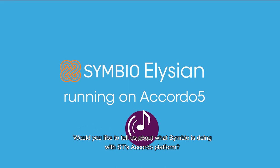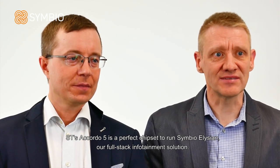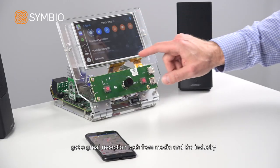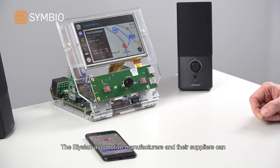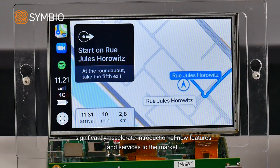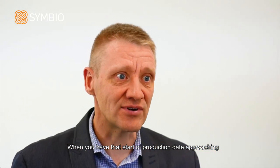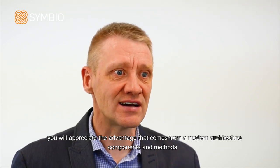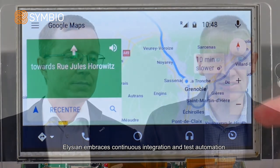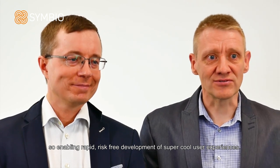Jarkko, you're CTO at Symbio and in charge of automotive products. Would you like to tell us about what Symbio is doing with ST's Accordo platform? ST's Accordo 5 is a perfect chipset to run Symbio Elysian, our comprehensive and modular infotainment software product. From the get-go we built Elysian on top of ST's Accordo 5 and instantly got a great reception from both media and the industry. With Elysian, automotive manufacturers and their suppliers can significantly accelerate the introduction of new features and services to the market. When you have that start-of-production date approaching, you will appreciate the advantages that come from modern architectures, components, and methods. Elysian embraces continuous integration and test automation, enabling rapid, risk-free development of super cool user experiences.